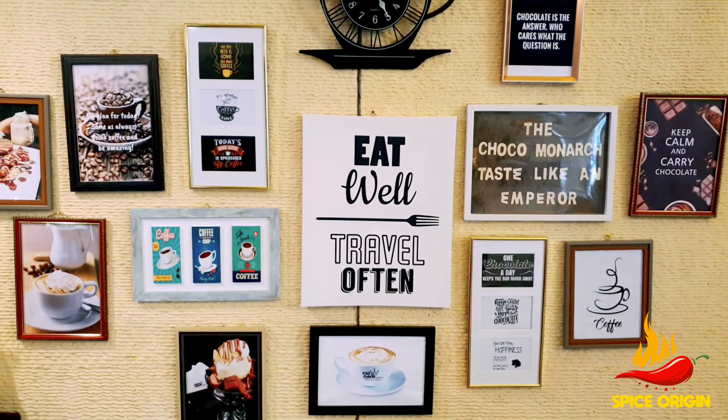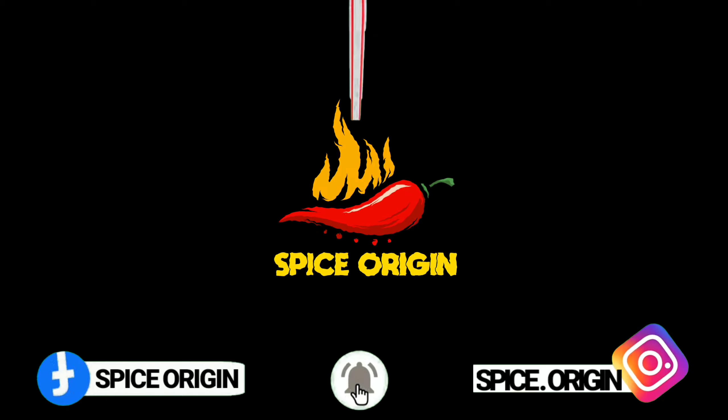Thanks for watching this video. If you haven't subscribed to Spice Origin, subscribe now and click the bell button.